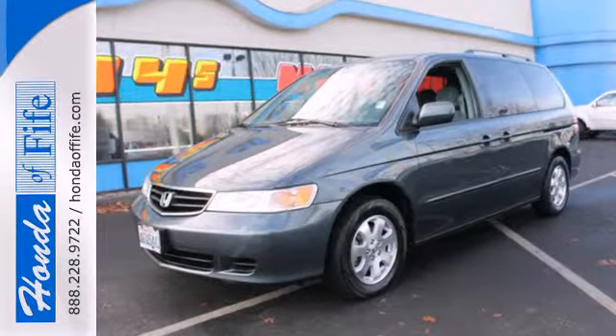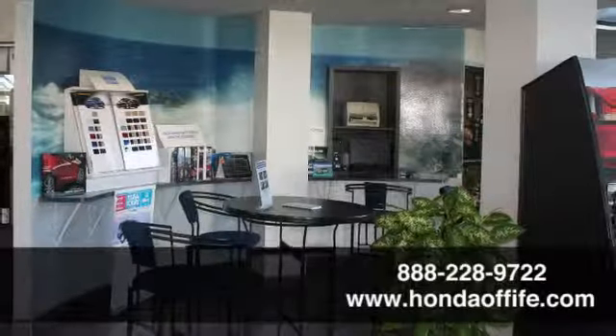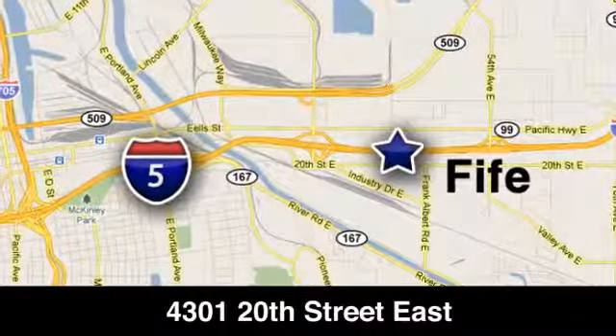Come see it for yourself today. Call, click, or stop in to Honda of Fife today. We're conveniently located at 4301 20th Street East in Fife, Washington, right on I-5.